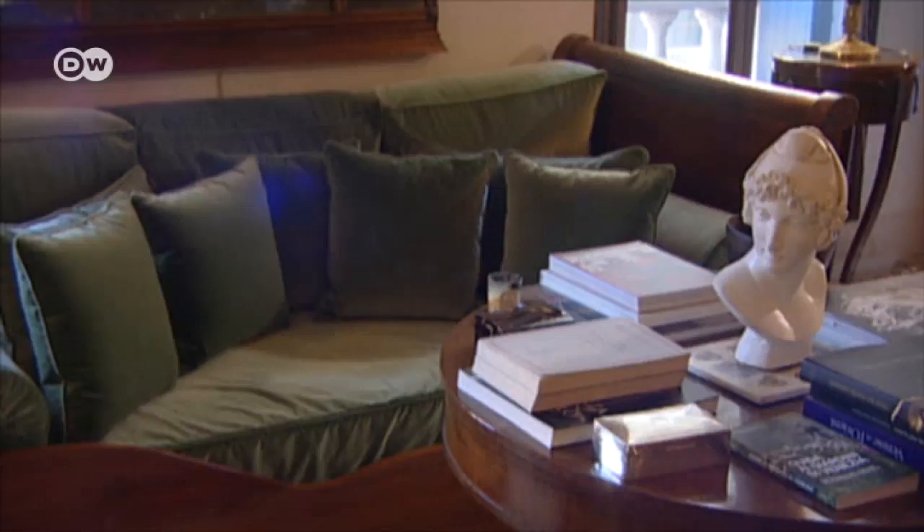The Palazzo Gradenigo is an impressive historical building, but also very much part of Venice's living heritage today.